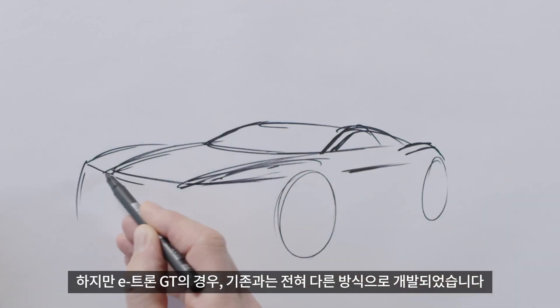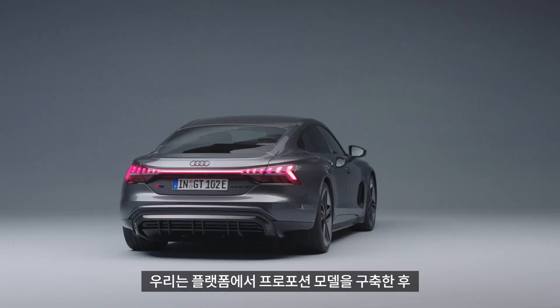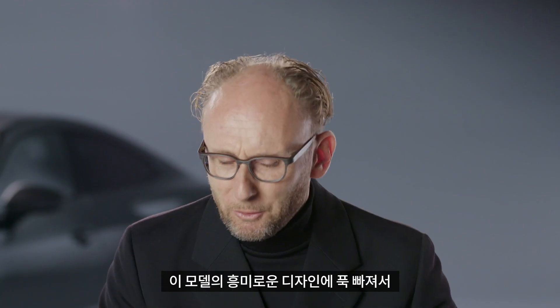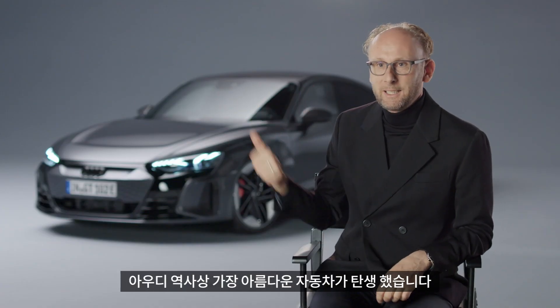With the e-tron GT, it was like there was never a normal process. We built a proportion model on this platform and then realized that this proportion model already looked so exciting that we didn't even start the design process. The result is the most beautiful car in the history of Audi — and there has been no conventional design process.